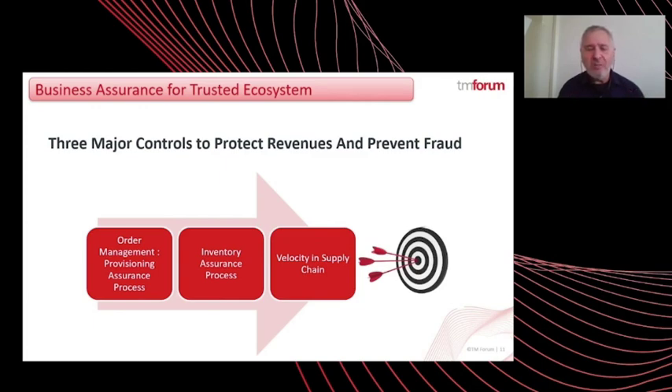Another important change is that we're using distributed ledger technology as a trusted data source for business assurance. This is something really new, not used so far in the industry, and it permits business assurance to use a trusted data source that is transparent to all the entities participating in this ecosystem, providing a huge advantage from the point of view of integration. The third innovation is that we are doing all of this via APIs, which is really important because when new partners want to join the ecosystem, the only thing they need to do is expose these APIs and they will receive business assurance as part of the ecosystem immediately.